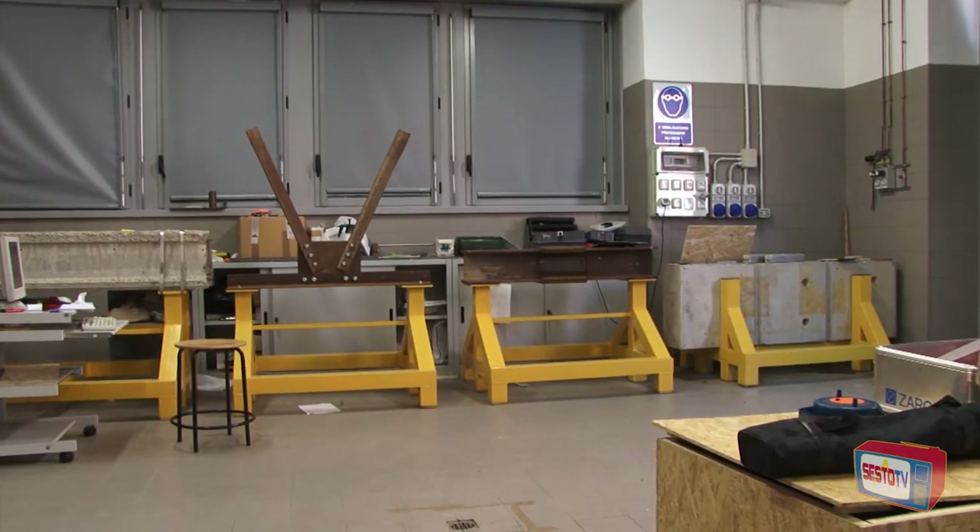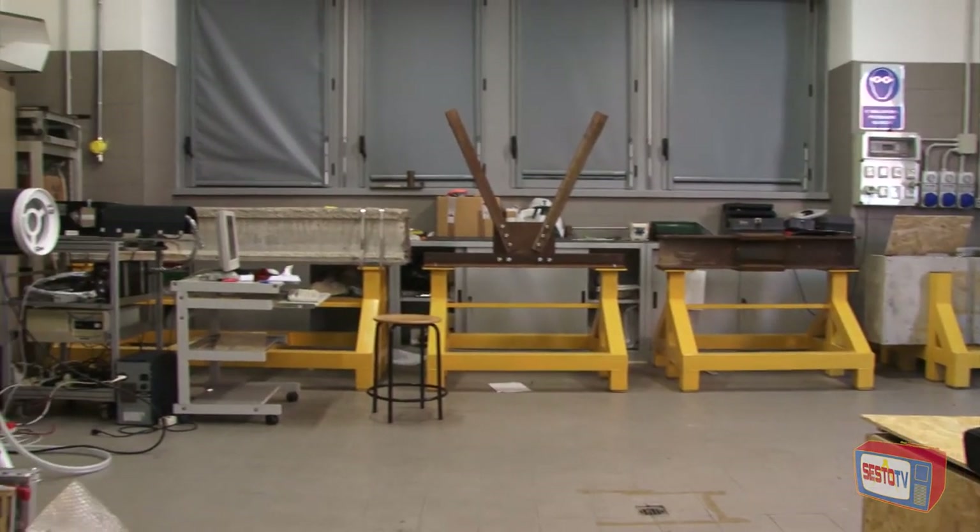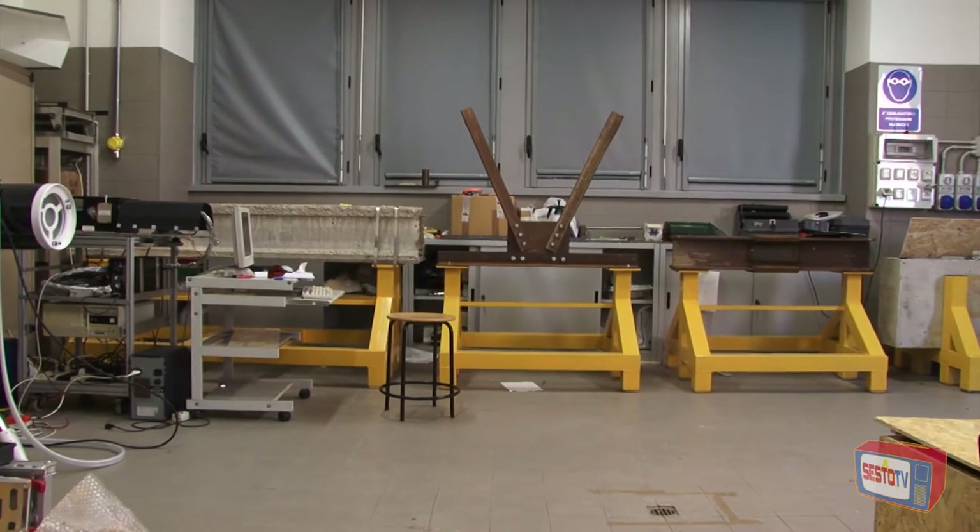Siamo in un altro laboratorio dell'area ricerca CNR: è il laboratorio per il telerilevamento ottico. Adesso ci facciamo spiegare questa parola abbastanza difficile. Siamo qui in presenza di un'apparecchiatura estremamente d'avanguardia, un laser. Vediamo degli strani materiali: putrelle, traversine ferroviarie, pezzi di muro, perché qui si studiano quelle che si chiamano le opere d'arte ferroviarie, cioè i manufatti, i ponti, le strade ferrate.